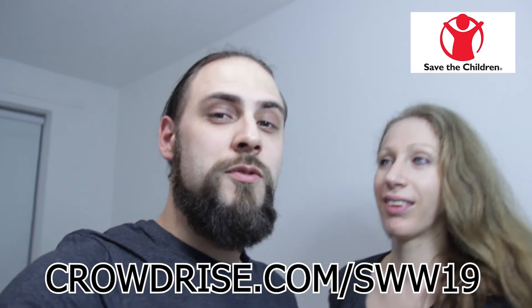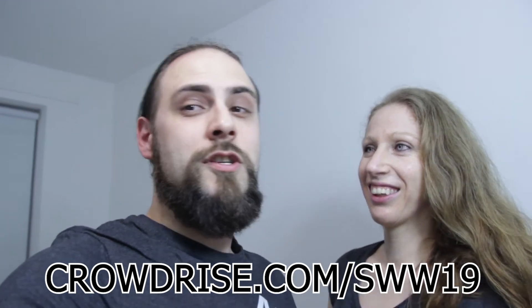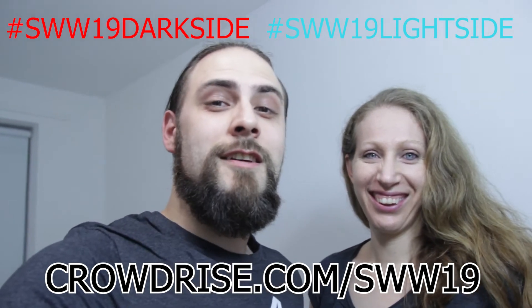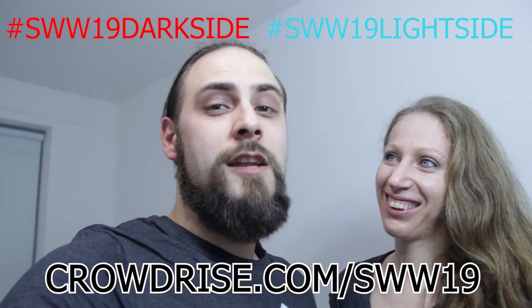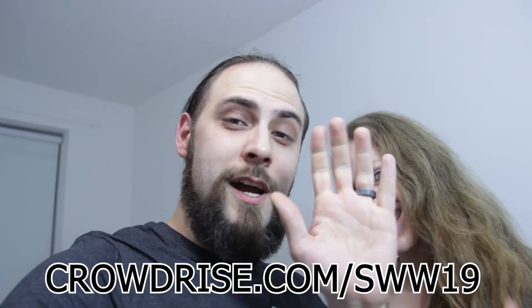So when you pick one of those two sides, make a donation and post a picture on Instagram or Twitter with the hashtag for the Light Side or for the Dark Side. Please share this, then come find me or come find Karen, and we'll see you at SOLIDWORKS World. Have fun! Bye!